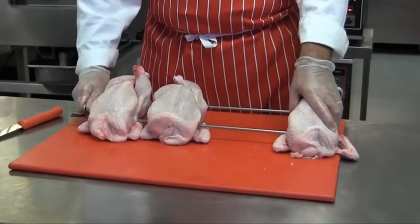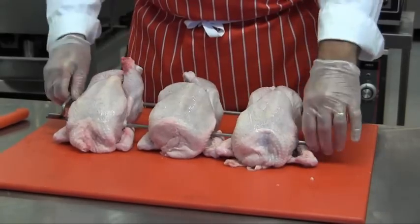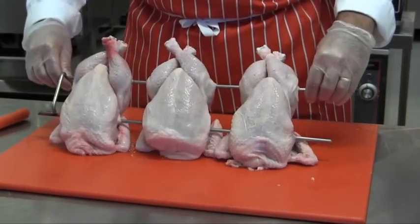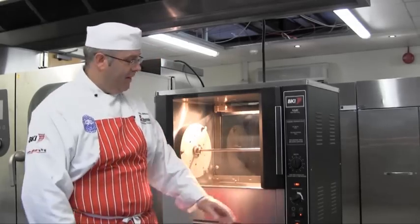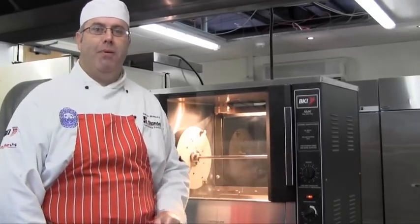You secure the chickens on the meat fork like this, making sure they're spread out along the meat fork. The user-friendly controls on the NMK rotisserie oven allow me to set the temperature and set the time for the product I'm about to cook.